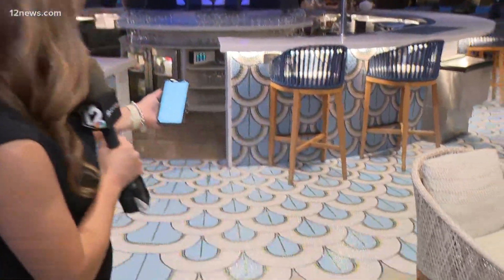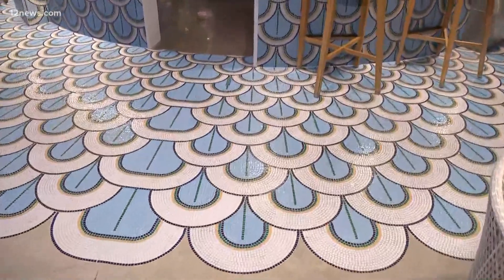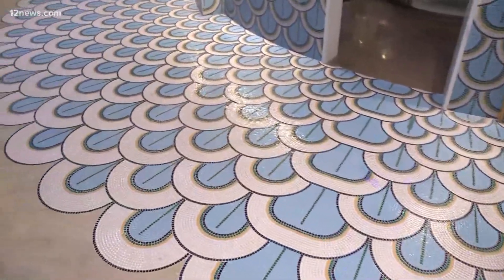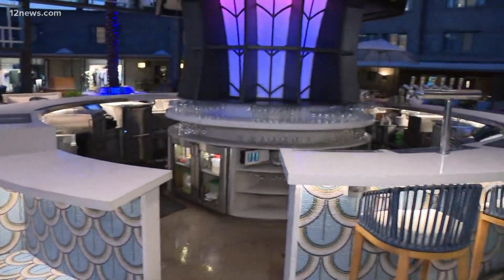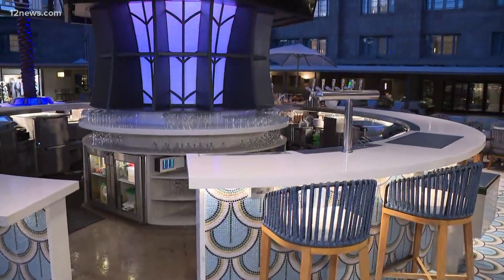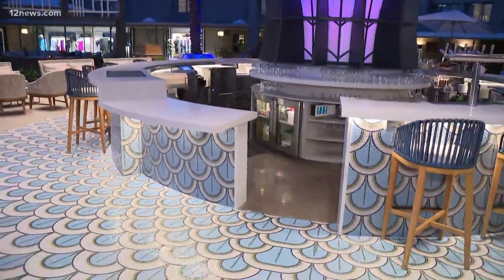There are so many different things out here that show that Frank Lloyd Wright inspiration that we love seeing around the valley. This morning we are live from the Spire Bar — you can see there's gorgeous new tile and all kinds of different things out here to welcome guests. Joining me live now is Abby Murtaugh, the general manager here at the Arizona Biltmore. With this new $70 million renovation, what can folks expect to see?